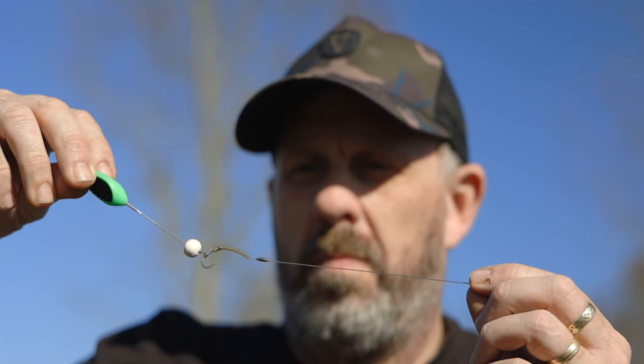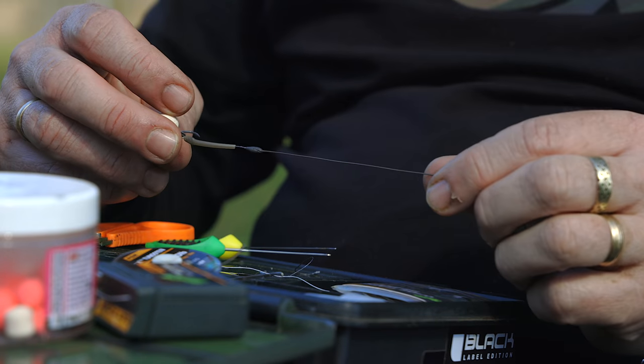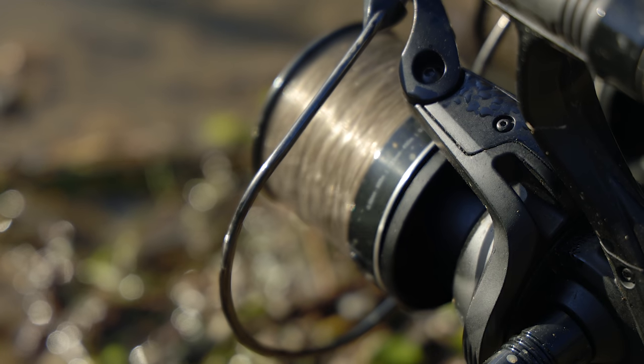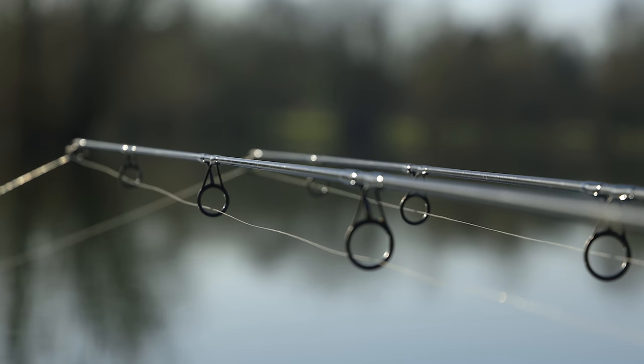Competition time. You've seen me using the half-withy pop-up rig, and as a prize we're going to give away all the components to make that rig. To win, follow these three simple steps: like this video, subscribe to our channel, and answer this simple question — what is the name of the mainline fluorocarbon that I'm using? Pop your answers in the comments below, make sure you like and subscribe and we'll pick a winner within seven days of this competition going live.